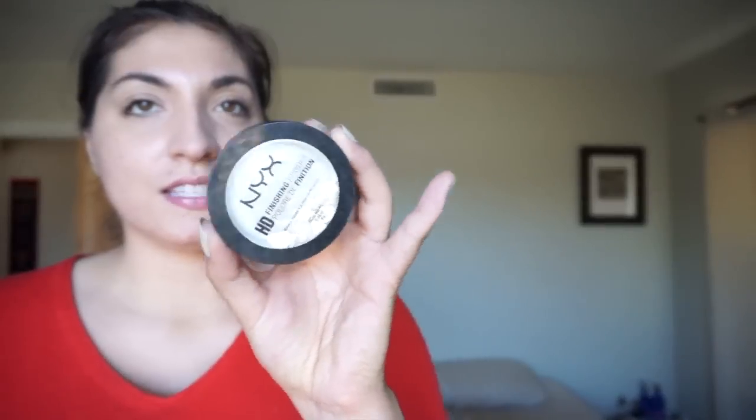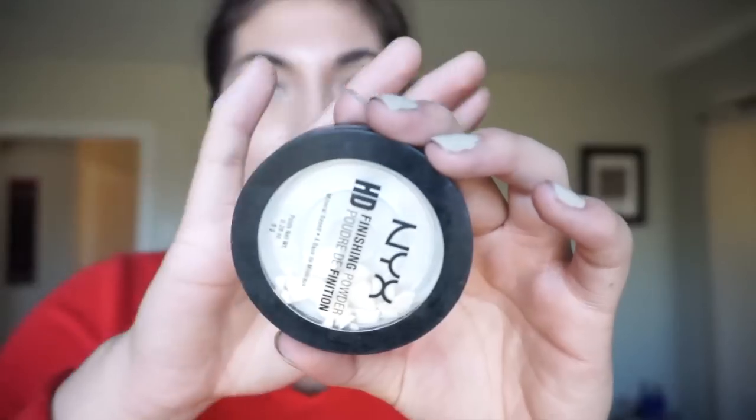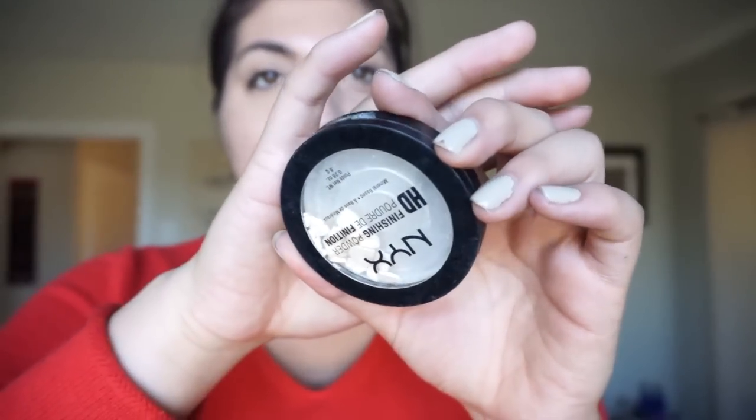On my Snapchat, I showed you guys that my NYX banana powder fell on my floor in the bathroom and it crumbled. Here's what I could save. A lot of you have been asking me to do a repressing video, so I've been saving this broken product for that. I'm not too worried about having this much product left because I know I can go through it pretty fast. I'll repress it and do a video for you guys.